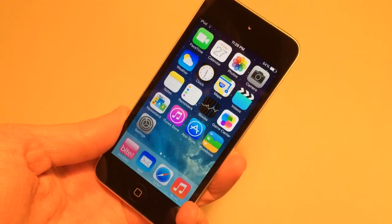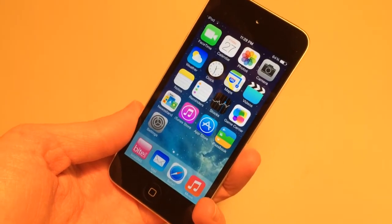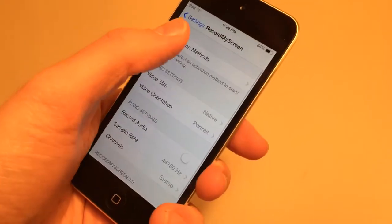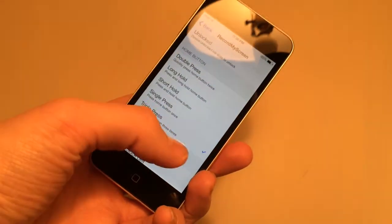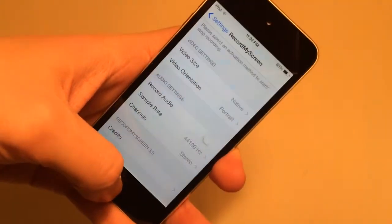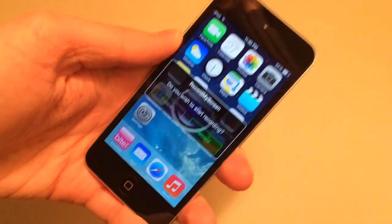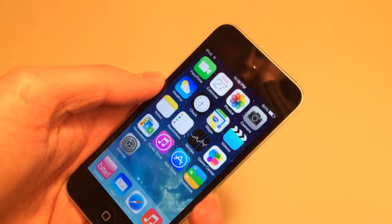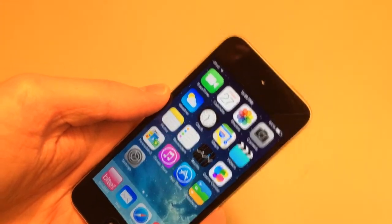The next tweak is called Record My Screen — also free on Cydia. It allows you to record your screen on your iOS device. Once installed, go into Settings, scroll down to find the Record My Screen section. Go to Activation Methods and find an activation method — I recommend triple press of the home button. Click the option you want and you'll see a check mark. You can go back and configure video settings, but I'd recommend leaving them as is. Exit to the home screen and perform your Activator action — mine is triple-click the home button — and it will prompt you to start recording. This is great for people who want to record game reviews or capture what's on screen.